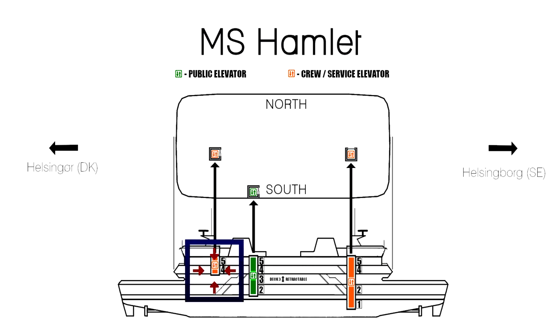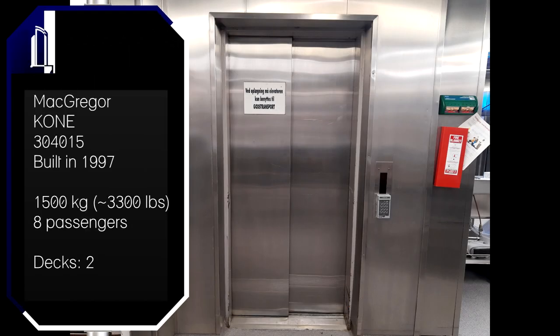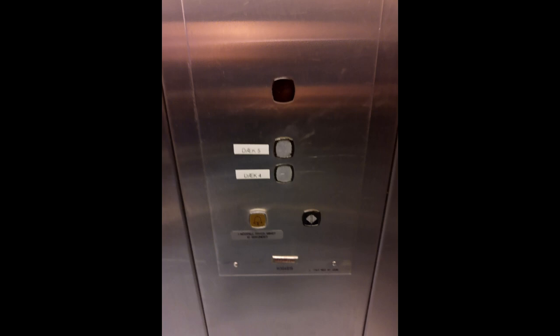And now to the second crew elevator, which is located in the kitchen. That kitchen is located at the end of the ship that faces toward Denmark. This elevator only goes between deck 4 and deck 5. It does not go down to the car deck at all.